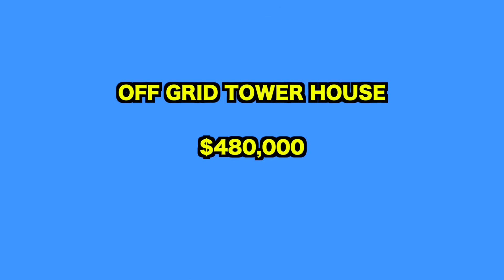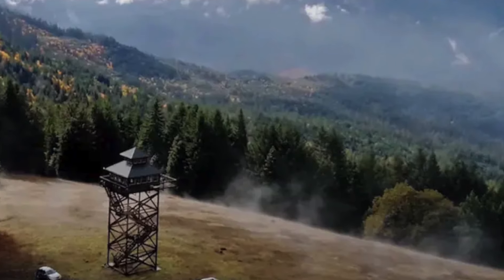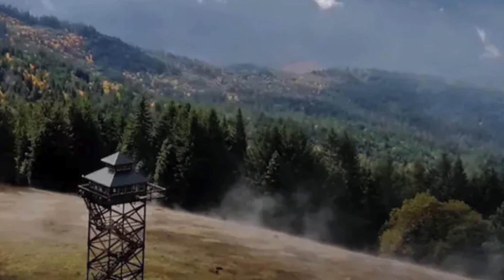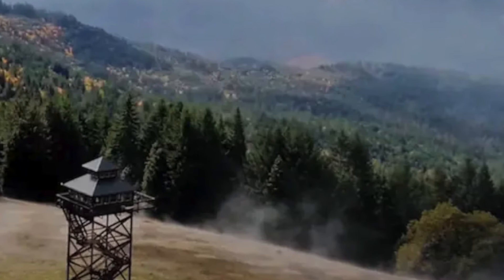Up next, we visit this off-grid tower. Dabney Tompkins and Alan Colley, owners of Summit Prairie Lookout, have transformed a forest fortress into a cozy haven nestled atop four flights of stairs and surrounded by the breathtaking Umpqua National Forest.